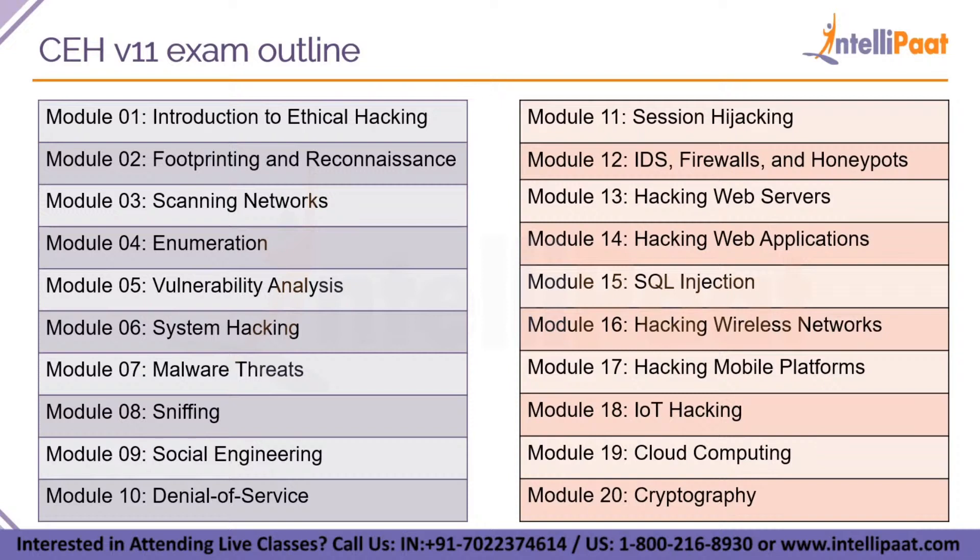Now this is the exam outline of what you will learn in CEH version 11. You will have 20 modules in total, starting from introduction to ethical hacking all the way to cryptography. You will learn the 5 phases of ethical hacking including footprinting, reconnaissance, scanning networks, vulnerability assessment, malware threats, sniffing, and the most interesting new topics: IoT hacking, cloud computing and hacking wireless networks like WPA3 and WPA2. In addition, you will have separate modules for denial of service, session hijacking and SQL injection.